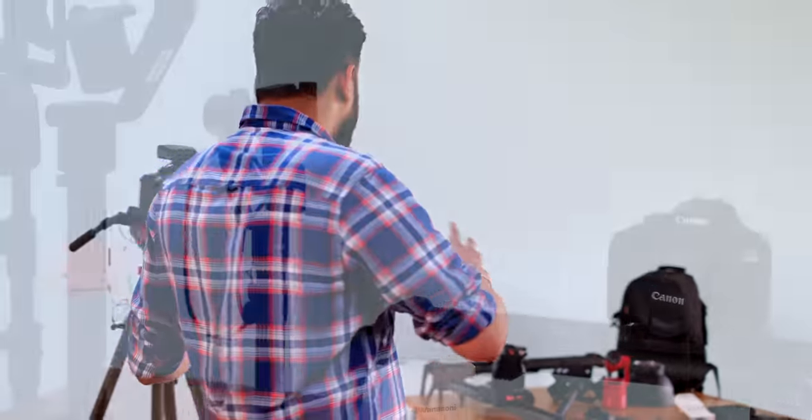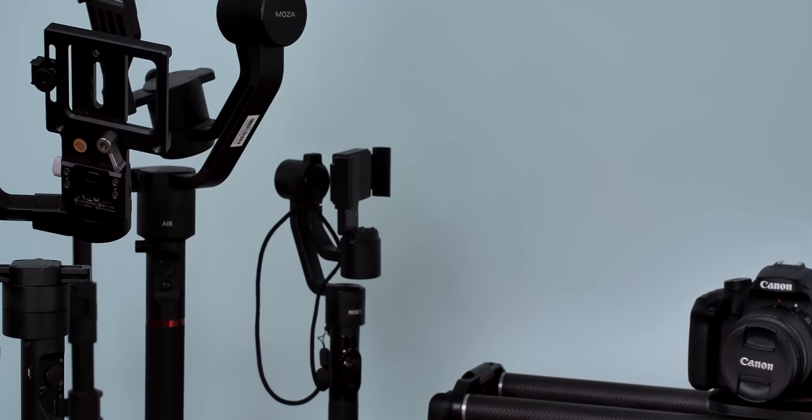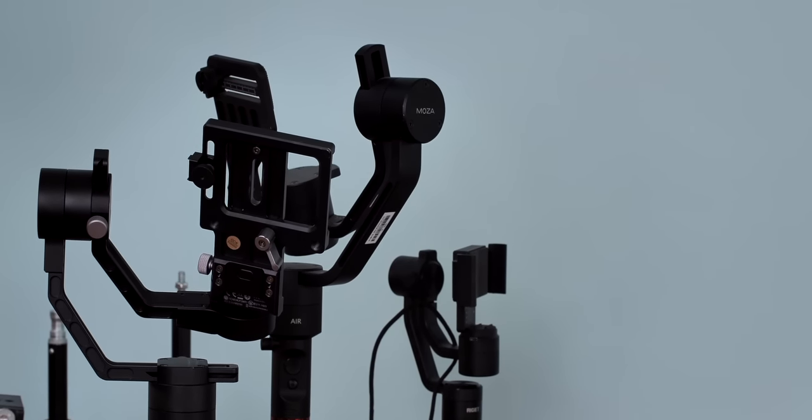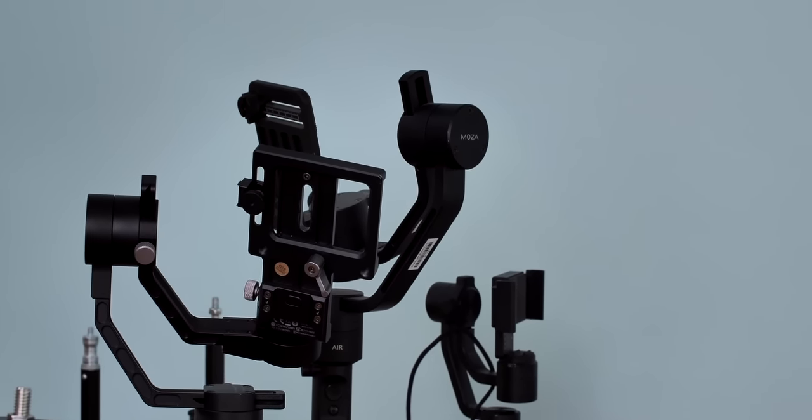Let me show you some more around here. So here's our camera, the Lumix GH5. This has been our camera of choice for the past two years and it's pretty great. Then there are different camera accessories — there's the tripod, there's the slider, the different gimbals, and there's a jib. There's a lot more and it's pretty amazing.